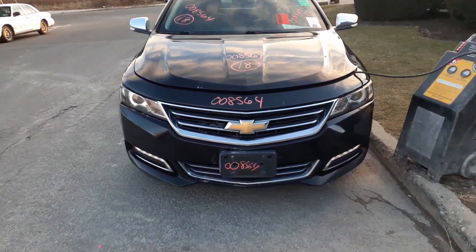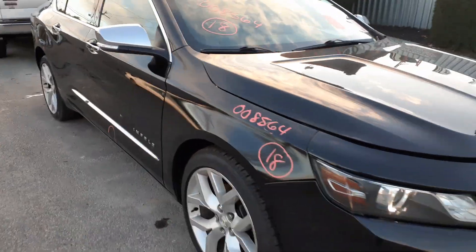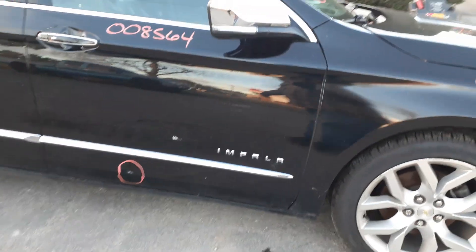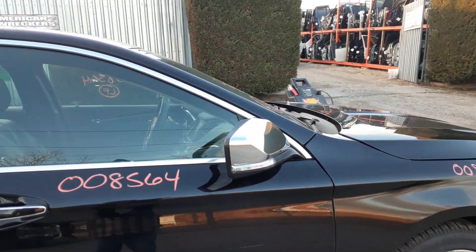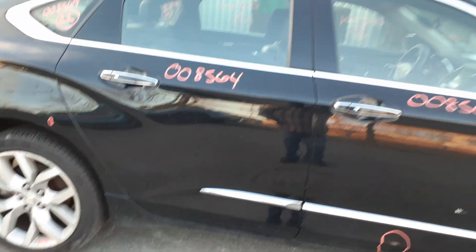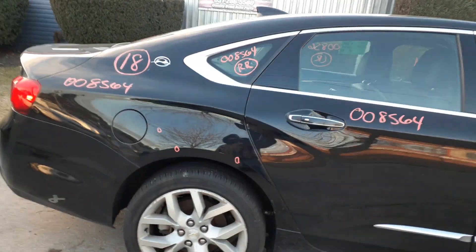Right three-quarter view. You got a right front door with about two hours of damage down in the bottom — actually a chop. You got a right side mirror, it's chrome, power, heated, blind-side with the signal.